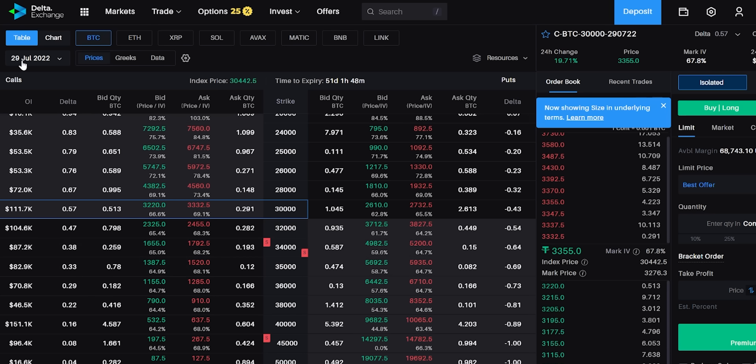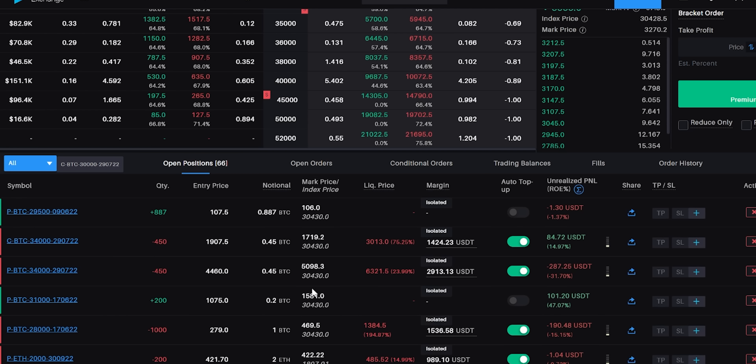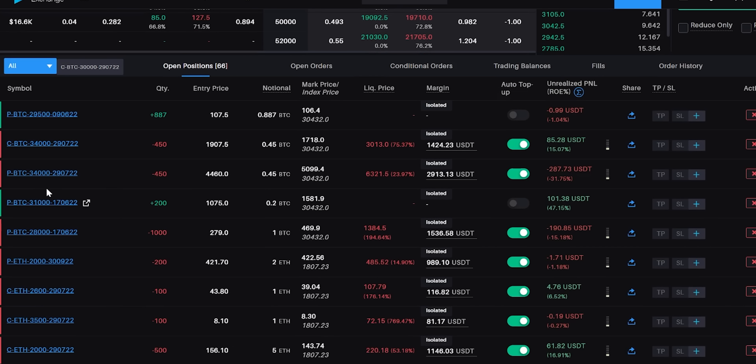I'm going to share a strategy I took just a few days ago. Bitcoin spot is trading around 30,500. I took a 34,000 short straddle — as you can see, this is dated 29th July. There's a put option and a call option, both sold at 34,000. I thought the market would recover, but it hasn't. On the call option we're sitting with only 83 dollars profit, but on the put option we have a 286 dollar loss — roughly about 200 dollars net loss — because the market has come down.